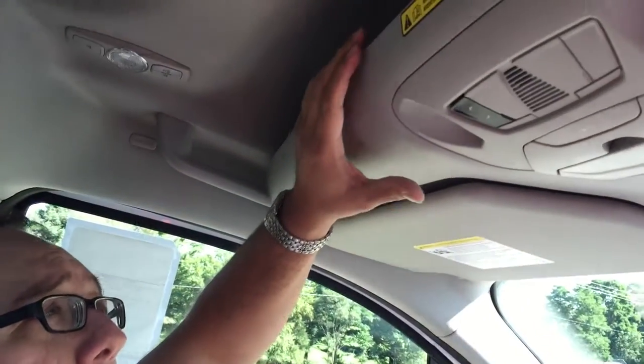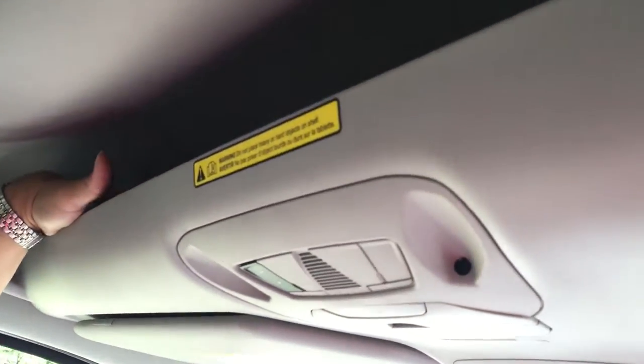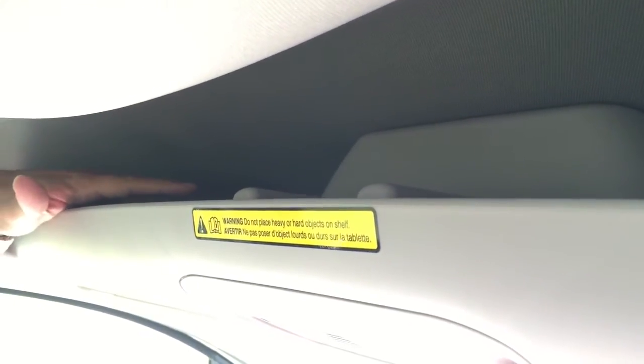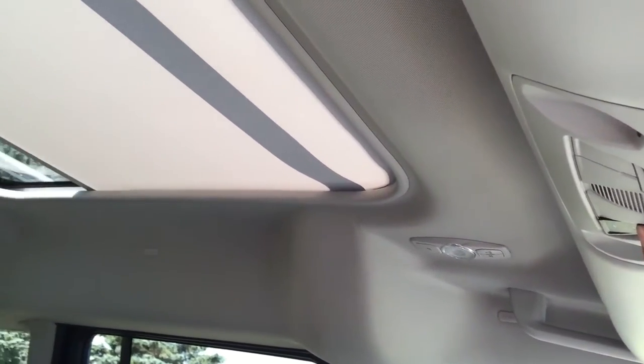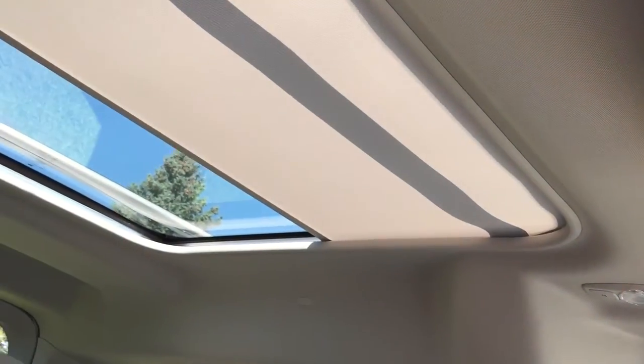The Transit Connect has its roots as a cargo vehicle and a work vehicle, so it has neat features like this overhead storage bin, which allows you to set maybe a laptop or a notepad up here and have a place to stow it while you're driving. It also has a pretty cool skylight of sorts — not exactly a moonroof, but it lets a lot of light in and gives you the sense that the vehicle has even more space.